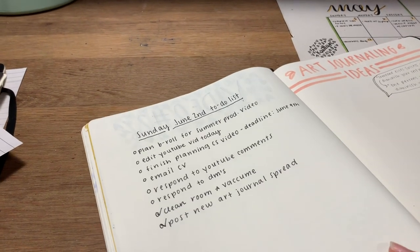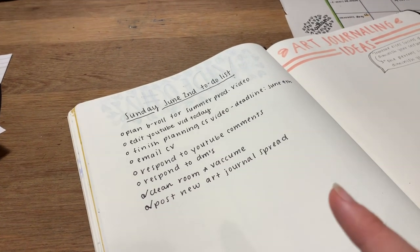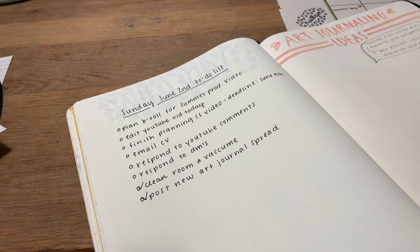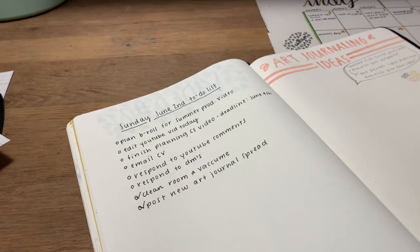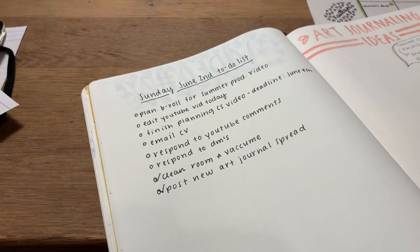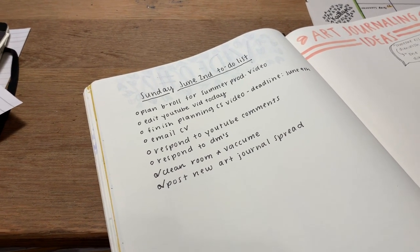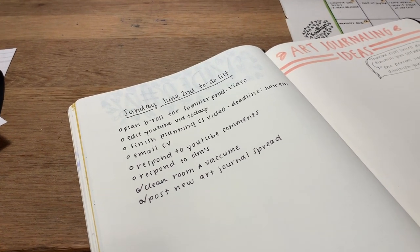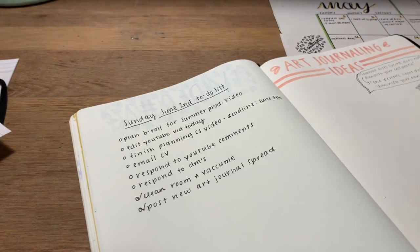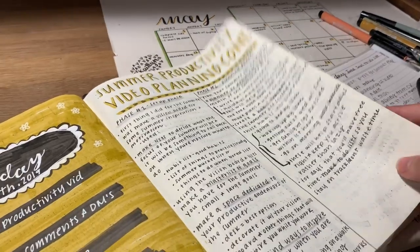Now that we finished art journaling, I just updated the things that I did this morning — I cleaned my room and vacuumed but I didn't show you guys that. I can show you my room though, because I haven't shown you guys my basement cave yet. I did post a new art journal spread as you guys saw, and it's doing really well already — I posted it 30 minutes ago and it already has over 100 likes, so that's really cool.